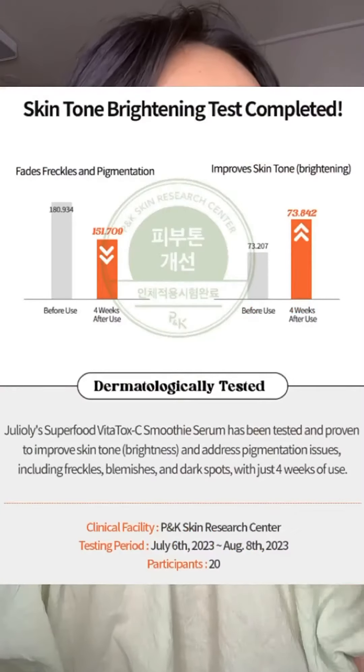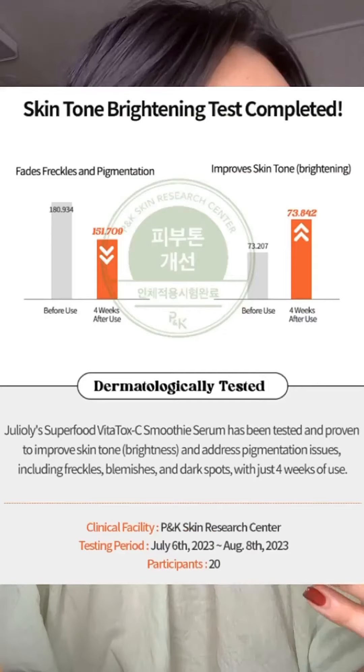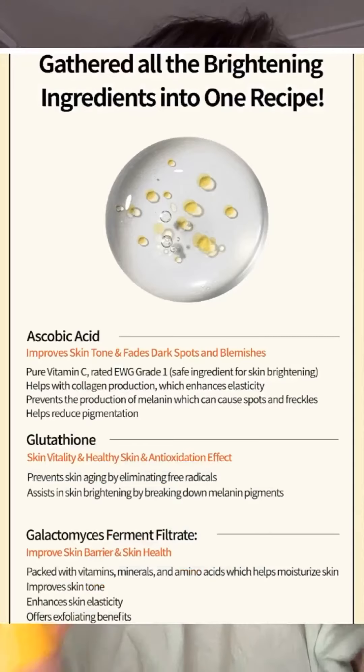But wait, there's more. They've conducted skin tone brightening tests and it's been proven to brighten your overall skin tone, including dark spots. This serum is extra powerful because it combines vitamin C with glutathione — and when paired together, it's like a skincare dream team.